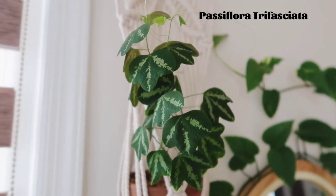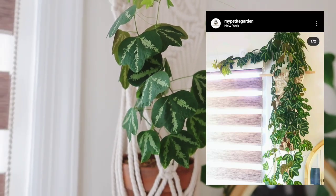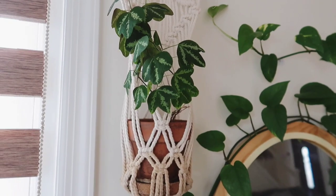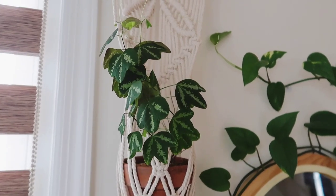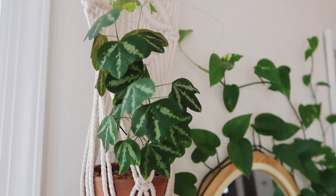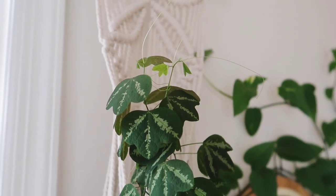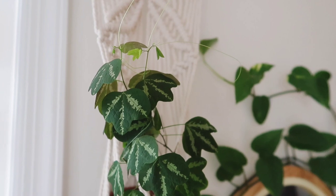The next plant is the comeback kid of this video. A lot of you may be familiar with my Passionflora trifasciata that I love so much — I'll insert a photo of it at its prime. It was so beautiful and luscious, and this is currently what it looks like. It still looks beautiful to me, but it's just not as large and full as it once was. This is a plant that requires frequent, consistent watering, so when I skipped waterings I already knew it was going to be unhappy.